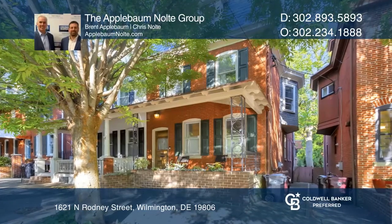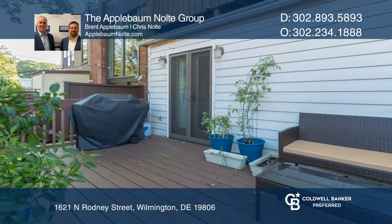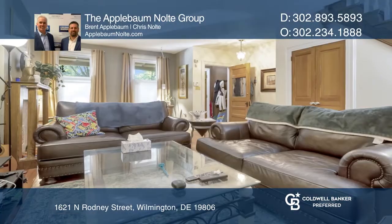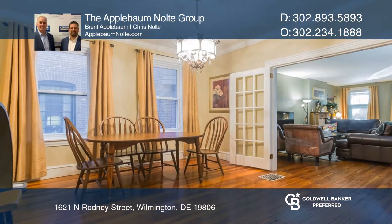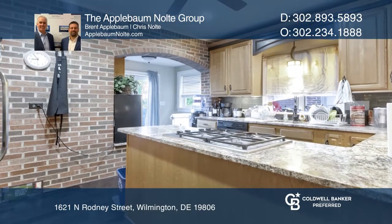Welcome to this classic three-story home located in the heart of Trolley Square. This four-bedroom, two-full, and two-half-bath home has been lovingly maintained and updated. The large front porch overlooks the charming tree-lined street. Enjoy a spacious living area, dining room, and an updated kitchen.